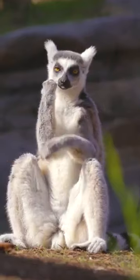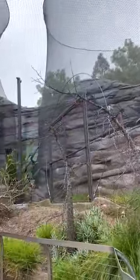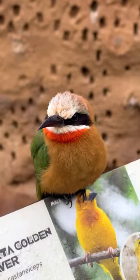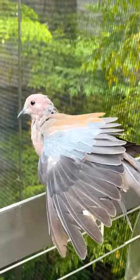Easily my favorite part of this entire section is the Madagascar section. Unfortunately, I didn't get too much good footage of the lemurs here, but it's so incredible. You're walking through these giant aviaries filled with birds, filled with monkeys, filled with lemurs. It's so immersive, and they do such a great job at that.